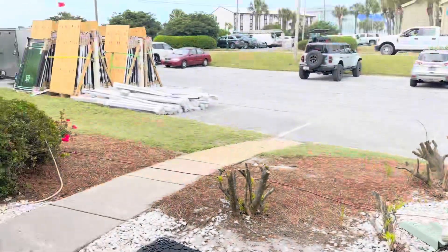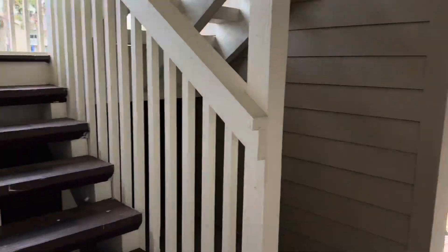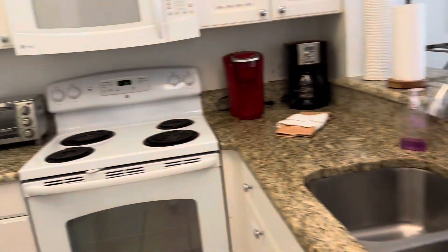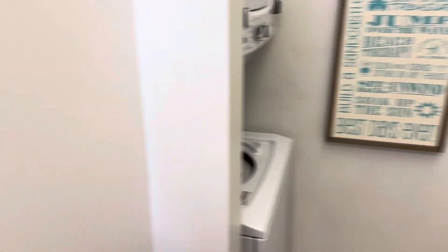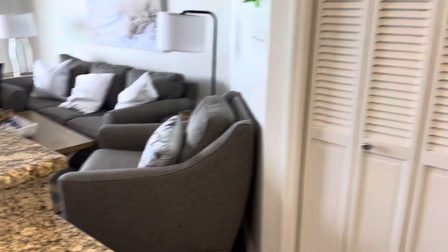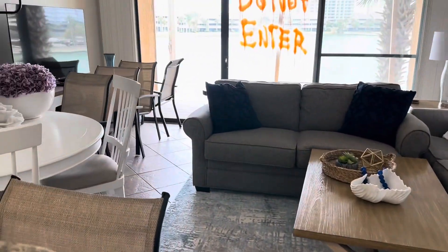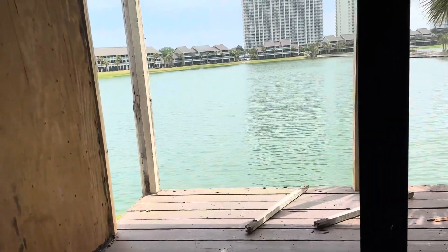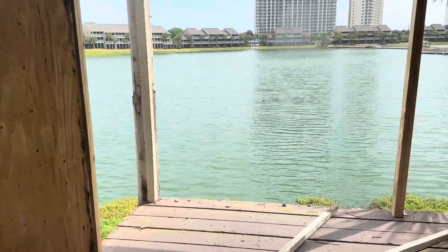This is Seascape. They're doing a lot of work, but that's good because it's going to be included. It's a little kitchen, but it does have a washer and dryer — a lot of the units don't, so that's a good thing. It's right on the lake. They're obviously doing a lot of work so I can't go out there.